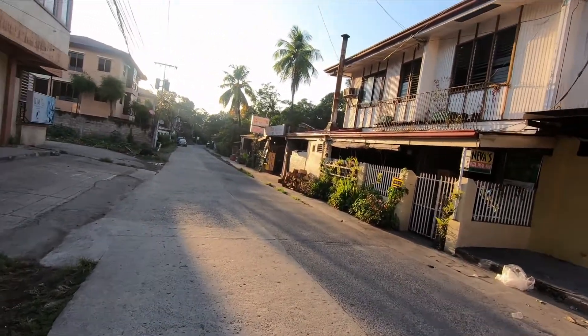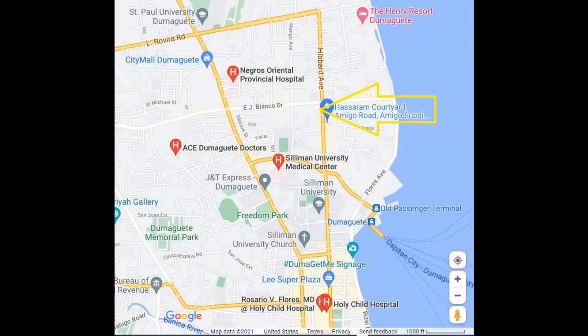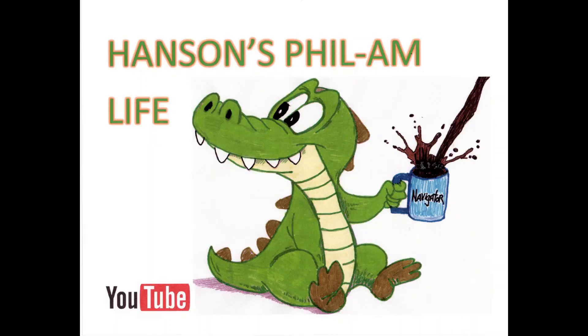I've included a map showing the local hospitals, just in case you're curious. We highly recommend Hassaram Courtyard. I want to mention they also have Hassaram residences in Valencia. We thank you and hope you enjoyed today's video — see you in the next one.